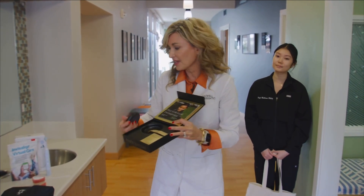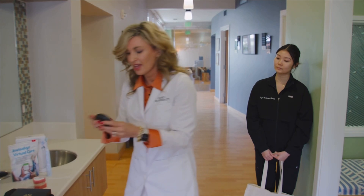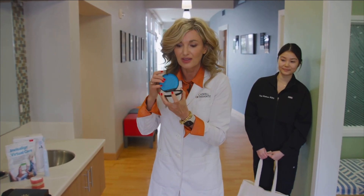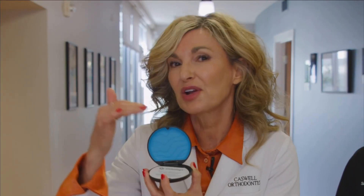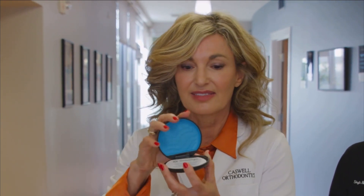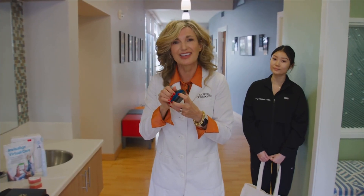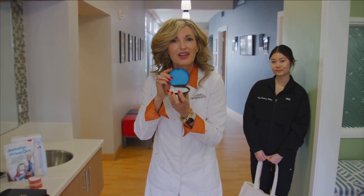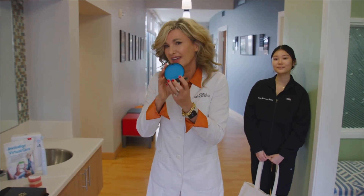You'll also notice a case in your bag. This case is so valuable because every time you take your aligners off to eat, you're going to put them in the case. The two safest places for your aligners are either on your teeth or in the case. Remember to clean out your case periodically because it holds moisture — use some soap and water to clean it out.